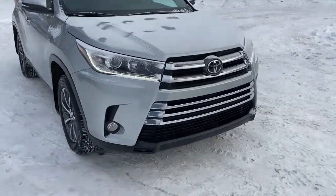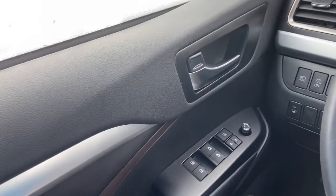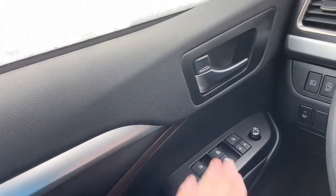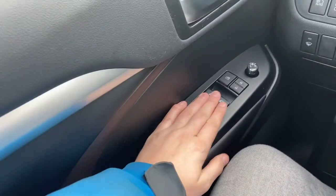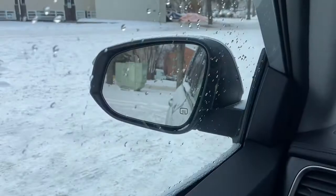Now let's take a look inside. Sitting inside the Highlander, we're going to do a quick run through of some of the features as well as go over the interior layout. Starting on the door panel you have your door latch with your power windows, power locks, and we have our power mirrors which are both heated and equipped with blind spot monitoring.